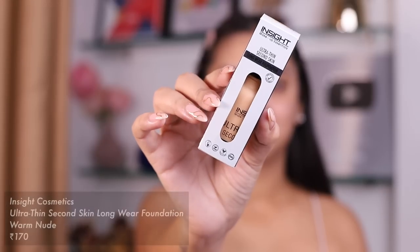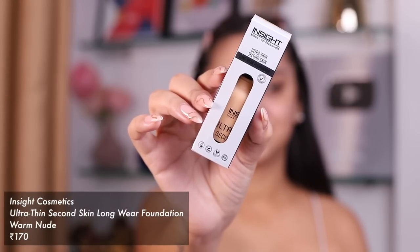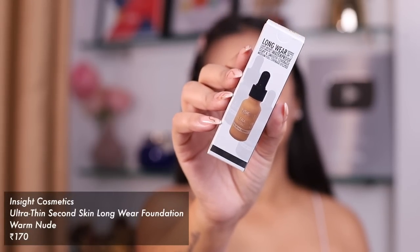On screen I'm looking a little bit whiter because I've just put my sunscreen — I'm testing a new sunscreen out. In terms of feel I'm clearly liking it, but white cast is clearly not winning. Let's hope my very prepped face gets a foundation that matches my shade. For the foundation, I have the Insight Makeup Essentials Ultra Thin Second Skin Long Wear Foundation.